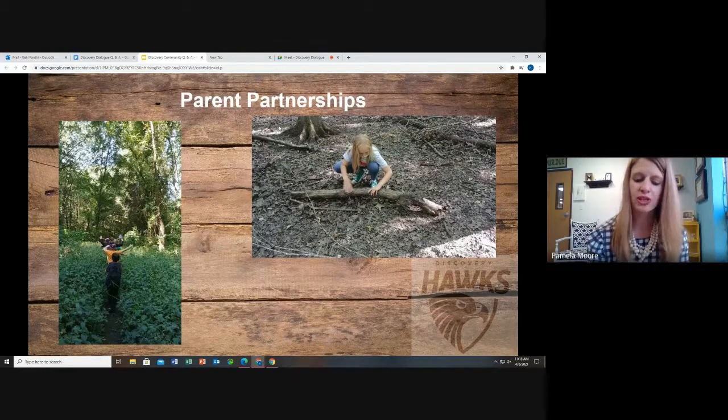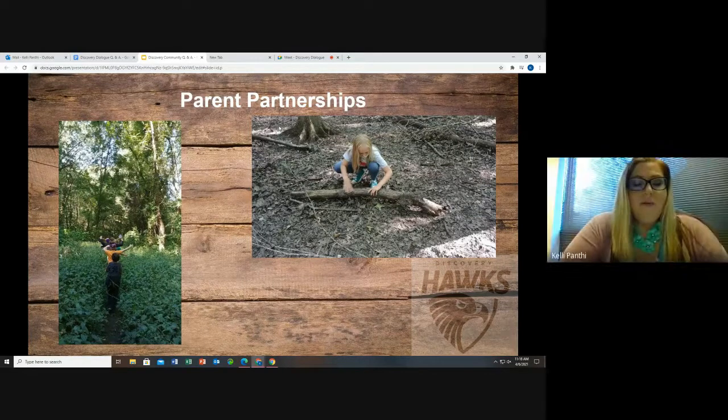Does your school have a PTO? We have PAC — the Parent Advisory Council — organized for the purpose of supporting and enhancing the educational experiences of the students of Discovery Charter School by providing an organization through which parents, school, and teachers can work together cooperatively. PAC provides financial support for programs funded outside of the annual school budget, works directly with administration, coordinates volunteers, and helps with parties and special events.